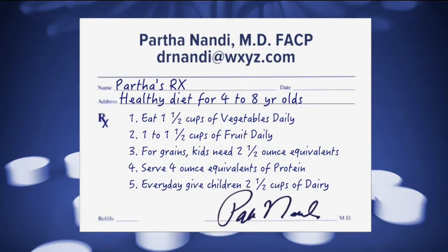Also serve 4-ounce equivalents of protein. Good choices are poultry, seafood, beans, peas, and eggs. Also include processed soy products, nuts, and seeds.